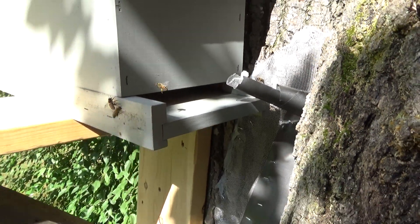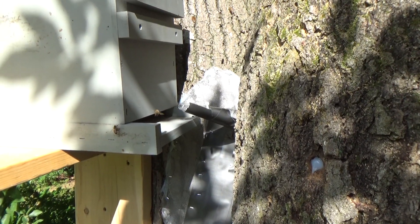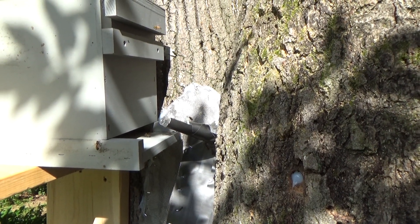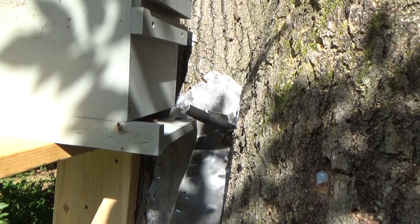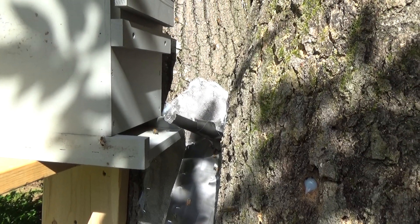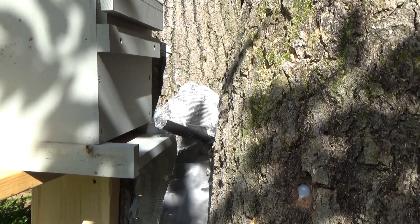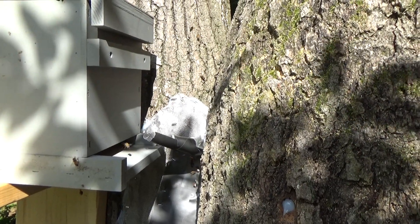I have comb in there from the colony removed — that bee went right in that hole. A bee did go in the cone, but that one just landed on it. I'm not sure if that counts, so you guys can let me know on that. Just watched one walk right into the end of the cone — let me know what you think.